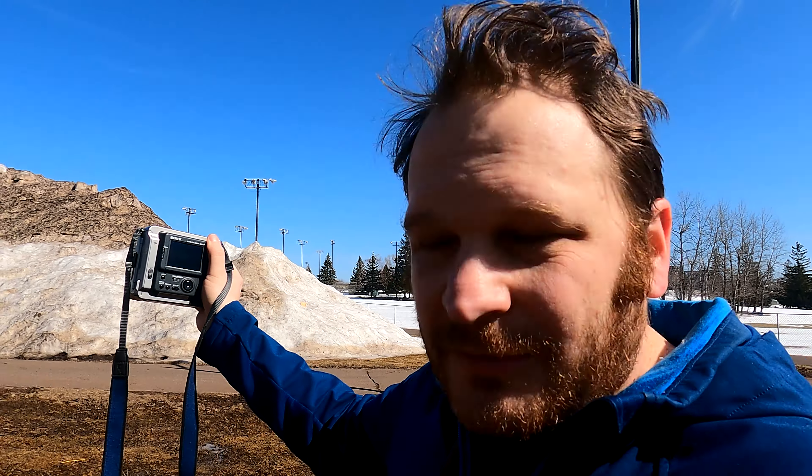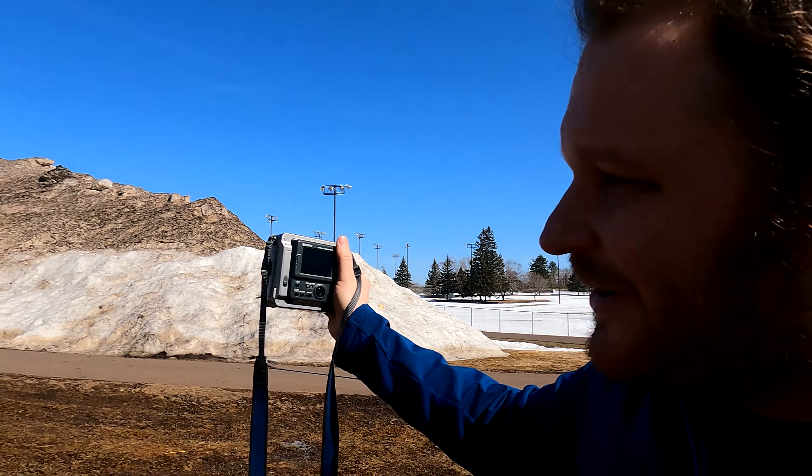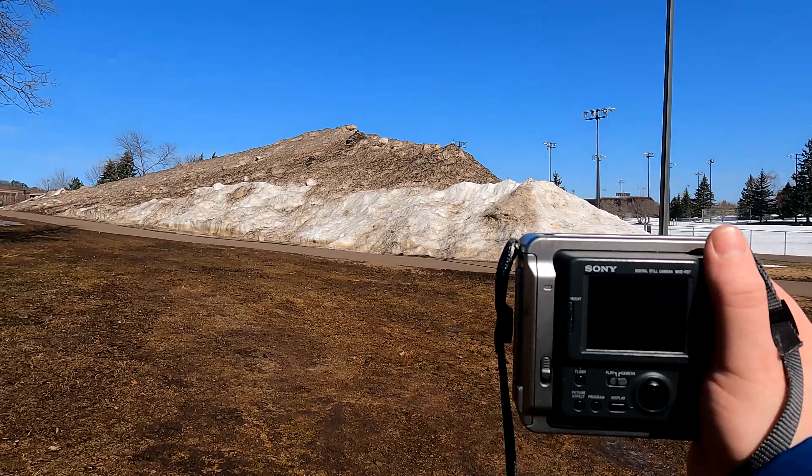Say what you want about the Sony Mavica, but with just an LCD screen in bright sun you're pretty much shooting from the hip on every shot. Let's see what we can do. I think I'm too close for that to be perfectly artistical — there we go.